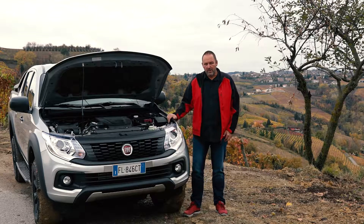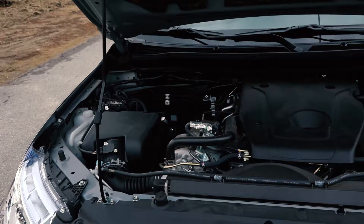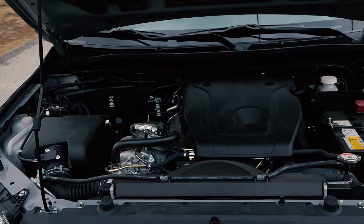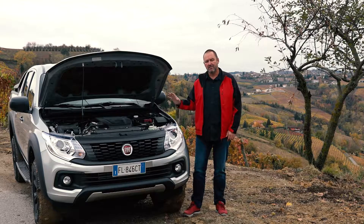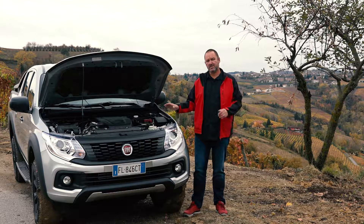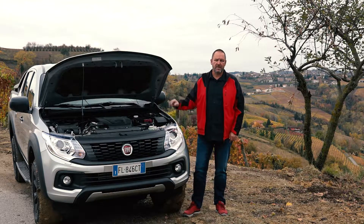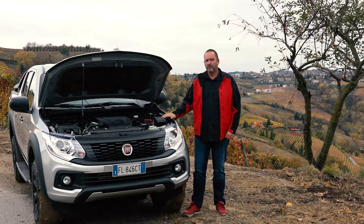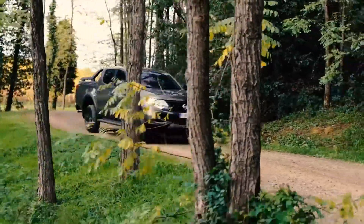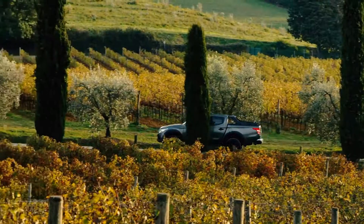The Fullback Cross always comes with a 2.4-litre four-cylinder turbocharged diesel engine that offers 181 horsepower and 430 newton-metres of torque. Very important: this maximum torque is available from 2,500 rpm onwards, and this is something you can really feel while driving the car. During the countryside drive, I often had the car in third or fourth gear at around 1,000 rpm, and when you accelerate it goes smoothly — something you can easily do with this car.